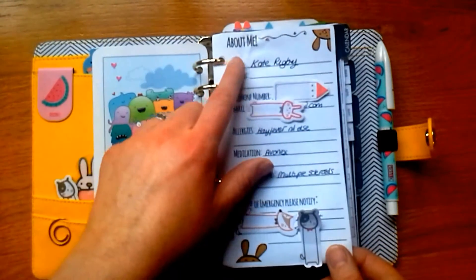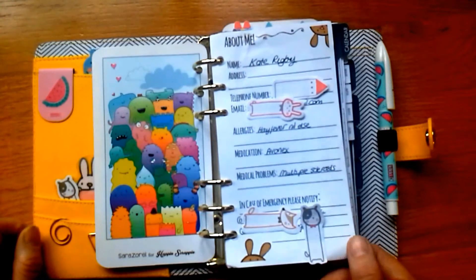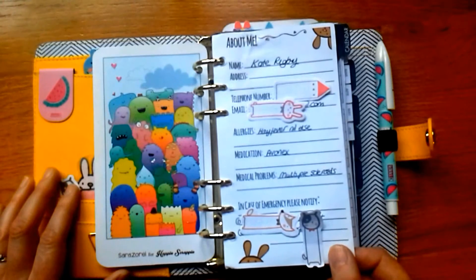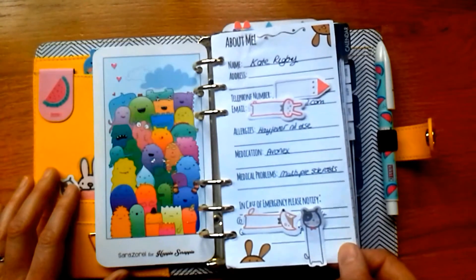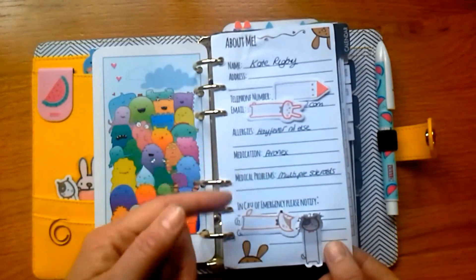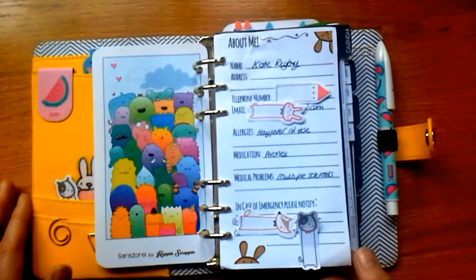The first actual insert is my 'About Me' page. I'm using inserts from one of Mrs Brimble's sets — this is the Peeking Bunny set. I love these cute little peeking bunnies; they peek out of the corners. It's about £7 something for her set and you just print it off yourself — you get colored ones and black and white ones, and you can print as many times as you want. That's my About Me page with my name, number, email, and space for medical information.